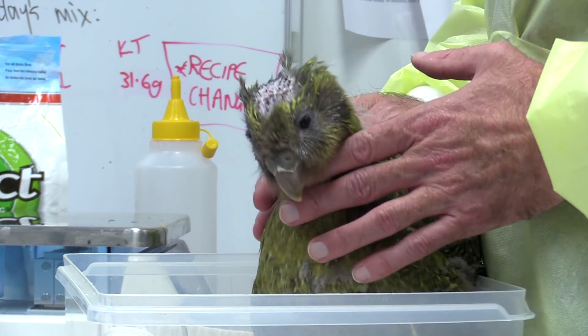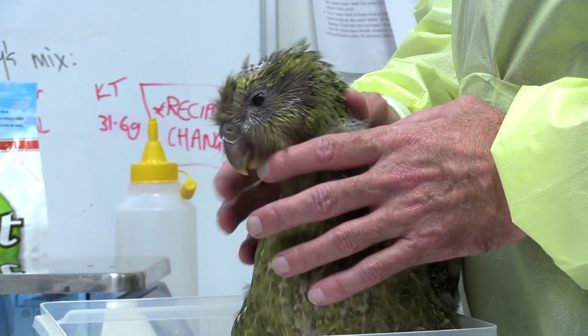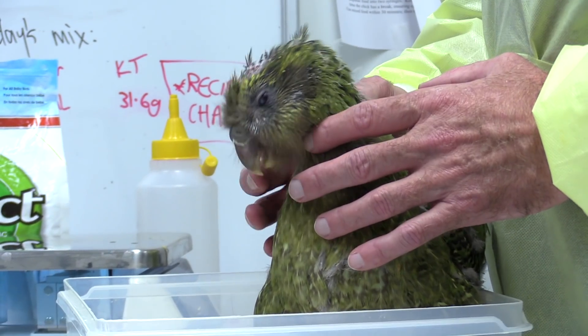If we're successful — and it looks like at this stage it's going very well and we hope that it will be — we'll have a permanent cover over that hole and the bird will live a happy and normal life.